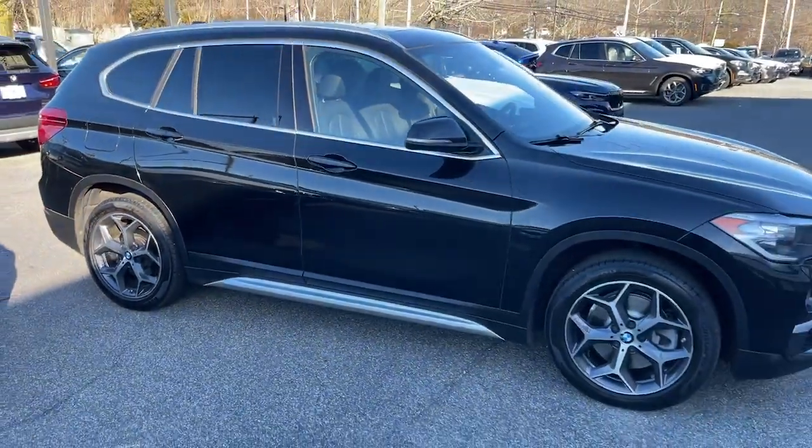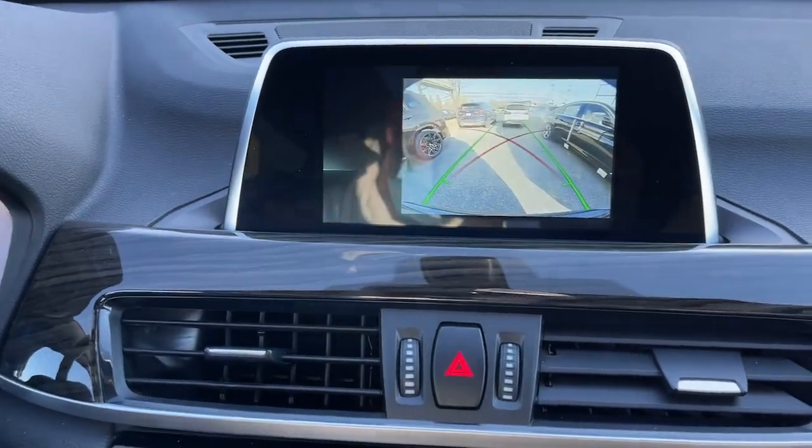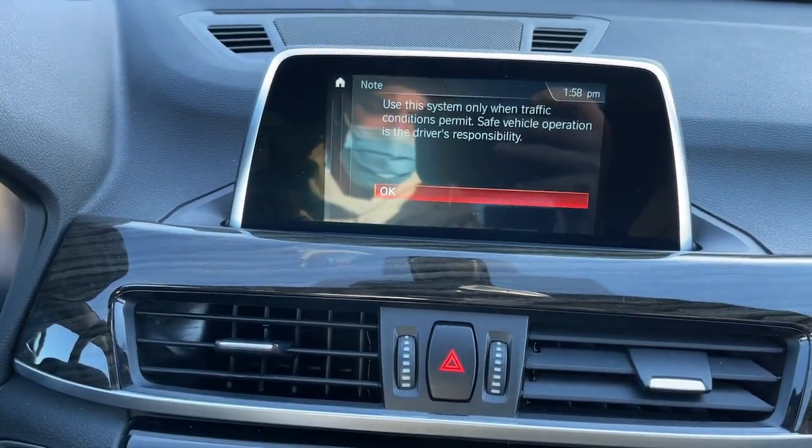All-wheel drive, keyless entry, backup camera, iPod and MP3 input, heated mirrors, fog lamps, power lift gate, power passenger seat, keyless start, four-cylinder engine.